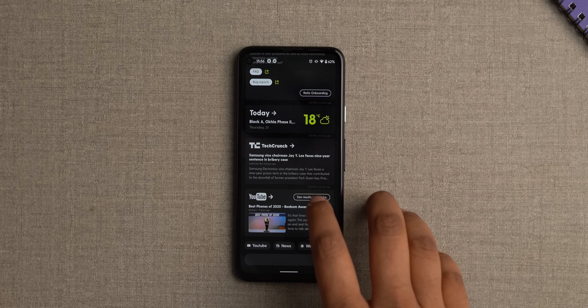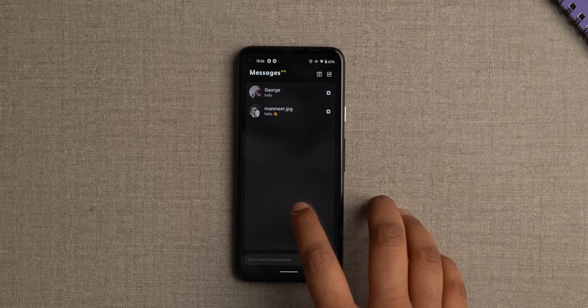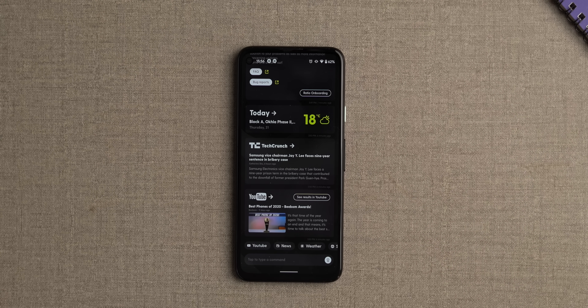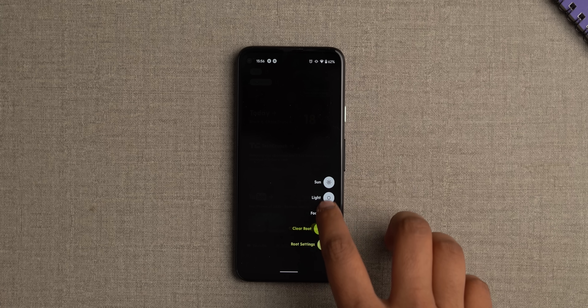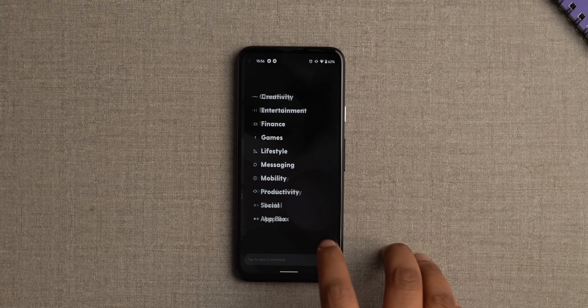Ratio has to be one of the most popular launches of 2020, but I think it's also one of the best. This is Ratio right here and it's clearly the most unique launcher I have used in a long, long time. It looks super minimal with its dark theme and its well-organized tabs, and yes, it does take time getting used to because this is a vastly different homescreen than we're used to, but I liked it once I got the hang of it.